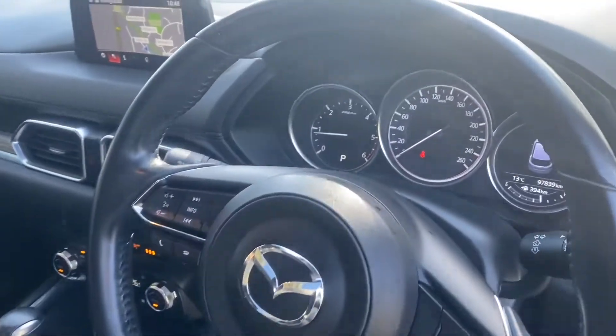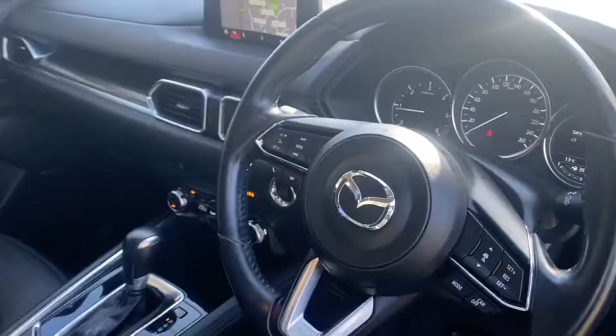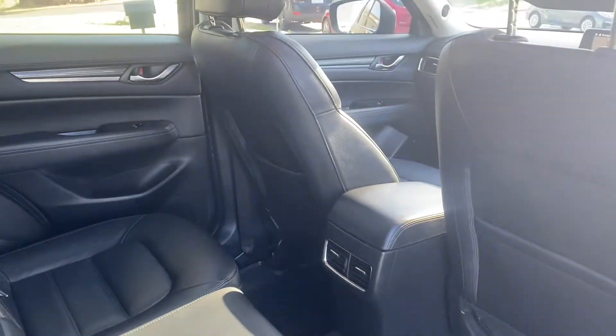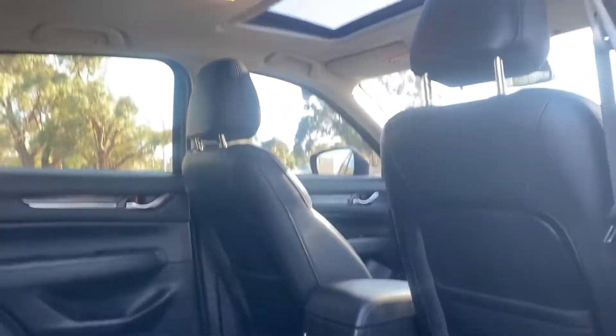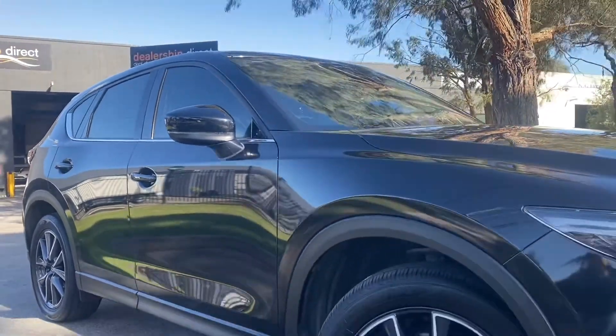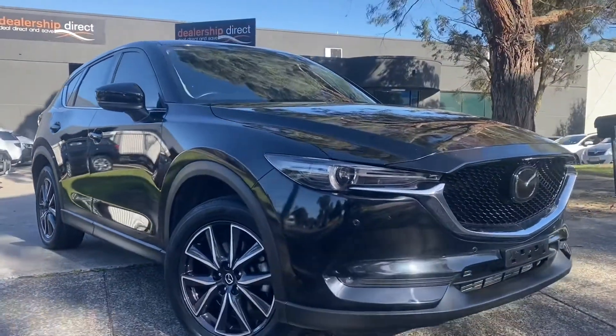As we come into the interior, you can see it is just over 97,000 kilometres, with leather seating, automatic transmission, reversing camera, satellite navigation and sunroof. This CX-5 is a perfect family car or economic runabout with full luxury options.